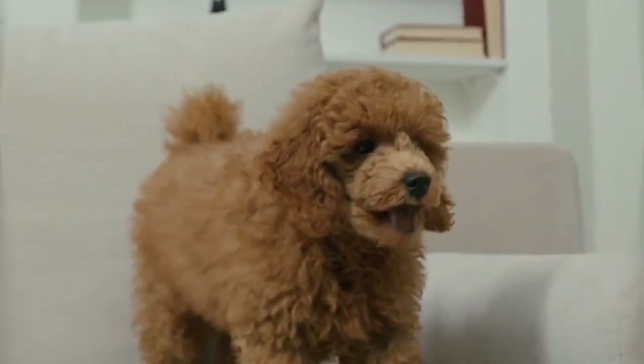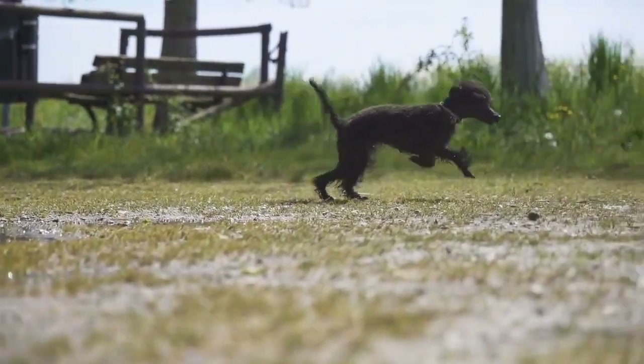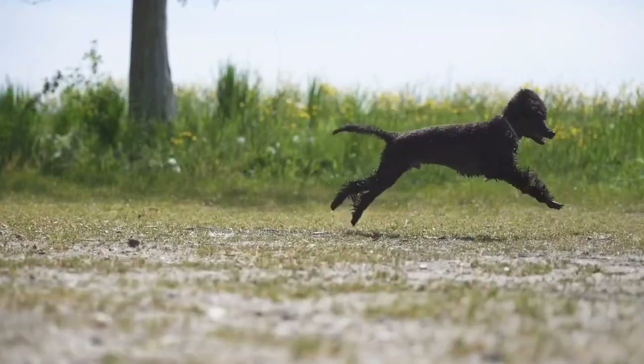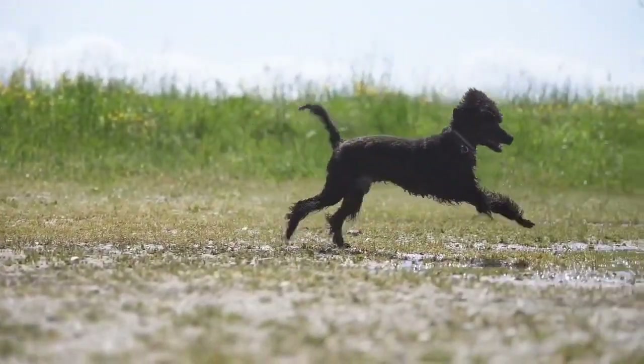Poodles are highly trainable and well suited for just about any task you put them to, and you will want to give them tasks to do. Bored Poodles can get destructive if they aren't physically and mentally stimulated.